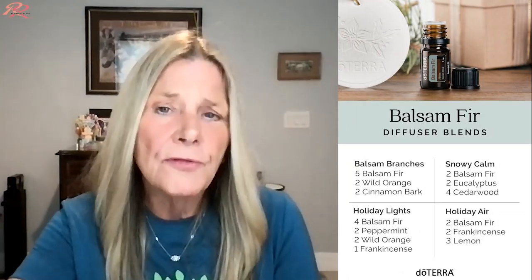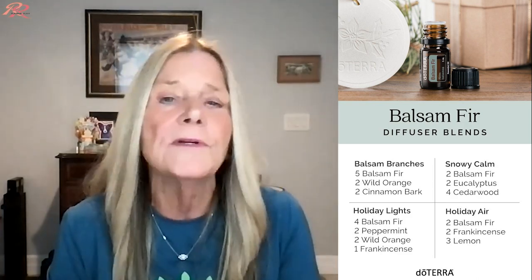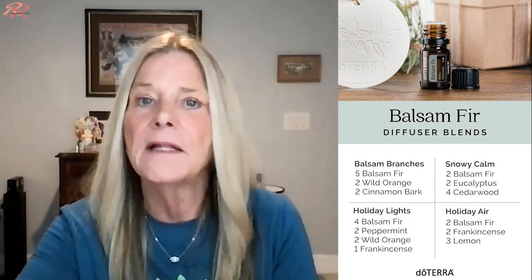For scented ornaments during the holidays, give your plastic tree an enchanting and authentic aroma by adorning it with aromatic clay ornaments containing a drop or two of balsam fir essential oil. For diffusion, diffuse three to five drops in your household diffuser to provide a refreshing, grounding, and forest-like atmosphere, especially fitting for the winter months or around any of your favorite holidays.